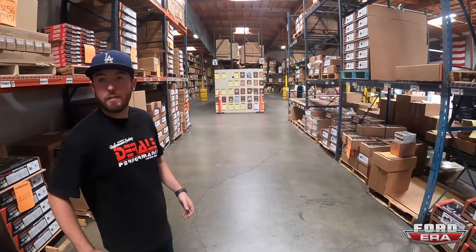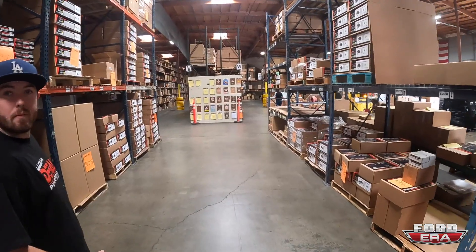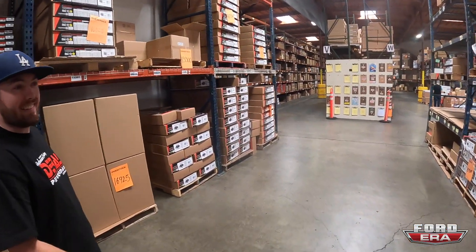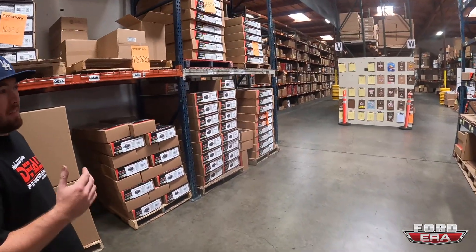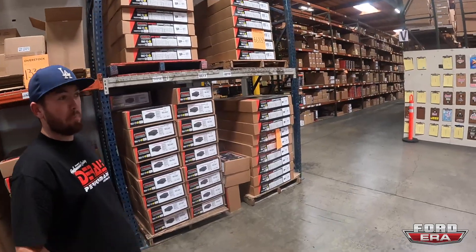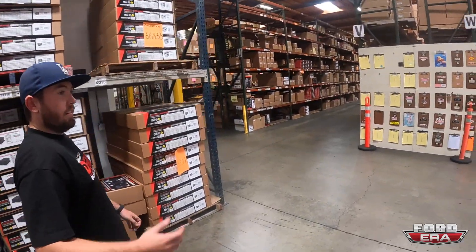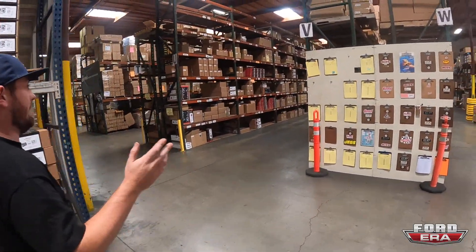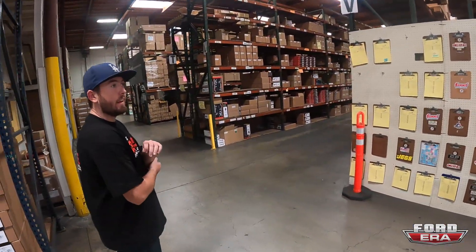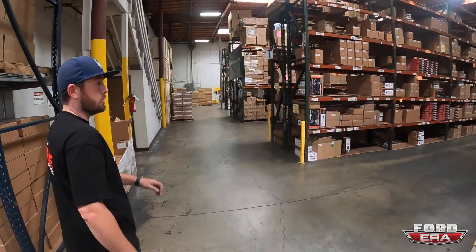We've got tons of pallets getting ready to ship out today — going to all the local warehouses and distributors, retailers, pretty much anyone that sells automotive. You guys are literally available everywhere — Pep Boys, AutoZone, O'Reilly's, plus the big guys: Summit, JEGS. If they sell anything for a vehicle, we try and be sold there.